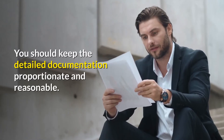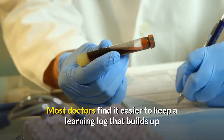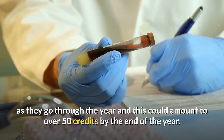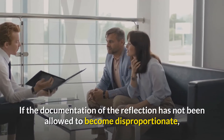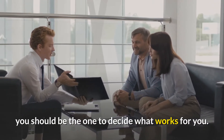You should keep the detailed documentation proportionate and reasonable. Most doctors find it easier to keep a learning log that builds up as they go through the year, and this could amount to over 50 credits by the end of the year. If the documentation of the reflection has not been allowed to become disproportionate, you should be the one to decide what works for you.